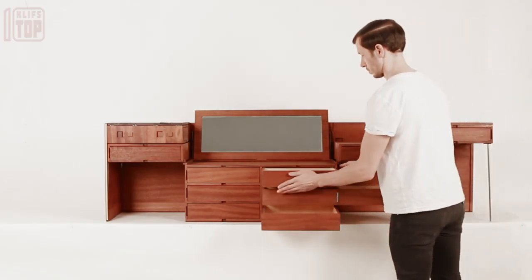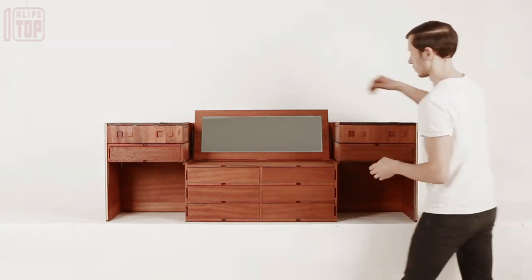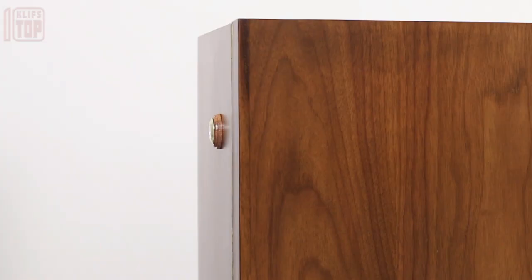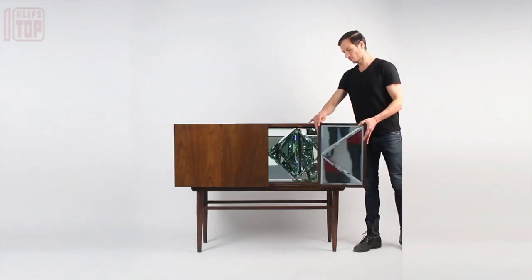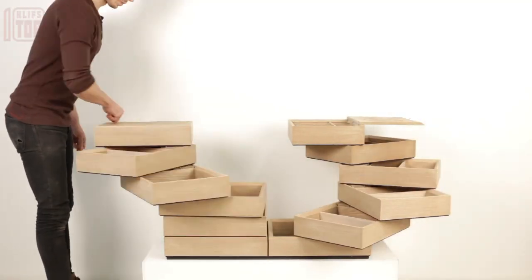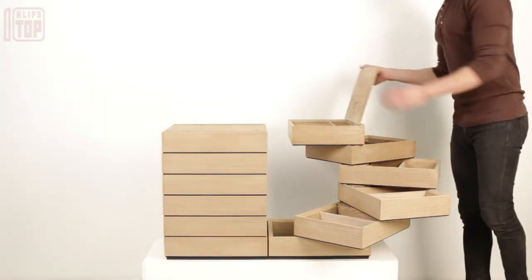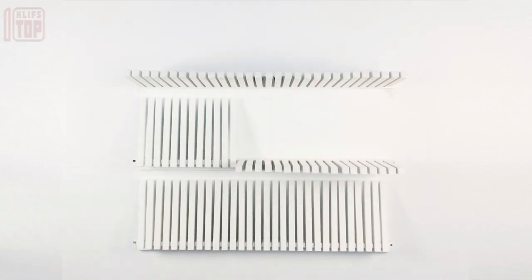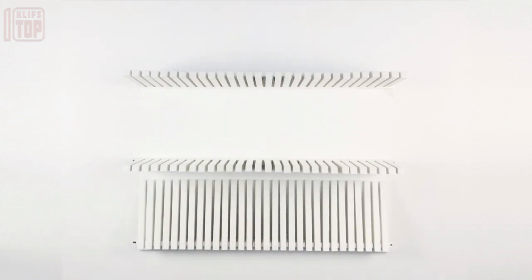Rather than mere furniture, these pieces are sculptures — a testament to the inventive approach employed in their crafting. What may appear as ornamental additions to a room unveil a practical purpose as storage lockers for small items. The seemingly colossal cabinet, when folded, occupies minimal space. Despite this, the clever design accommodates up to 10 drawers, ideal for compact spaces where drawer movement is restricted. The cabinet's interconnected components facilitate opening through a rotational motion. A noteworthy feature is the incorporation of a decorative construction that simultaneously acts as a functional shelf.